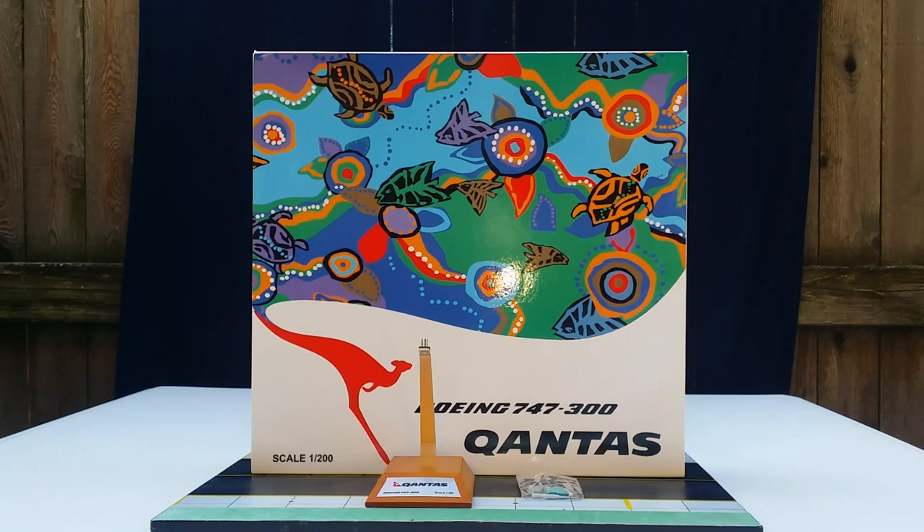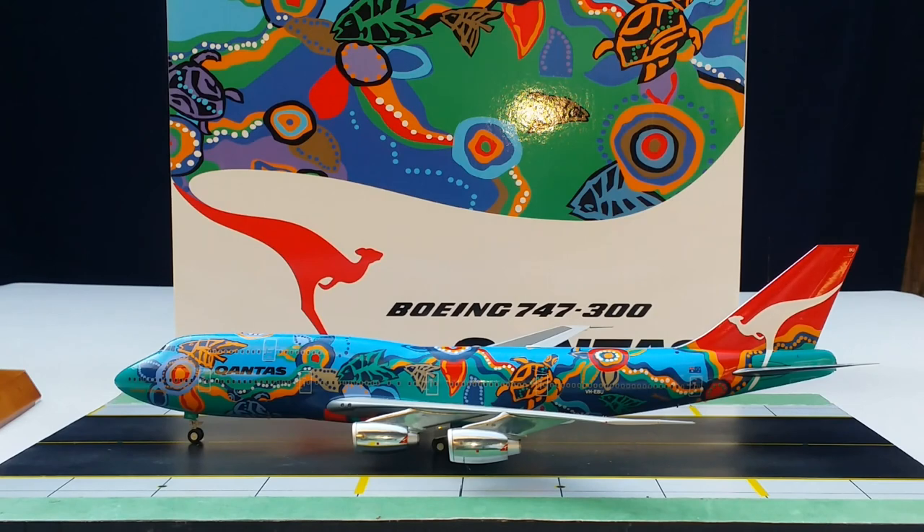With all that information out of the way about the history of Qantas, the box details, the model stand, and the gear replacements — with no further ado, here is the model. The JC Wing Ventures Qantas Boeing 747-300 in their Lalange Dreaming livery scheme in a 1-200 scale model. Now allow me to share some information about the Qantas Boeing 747-300.